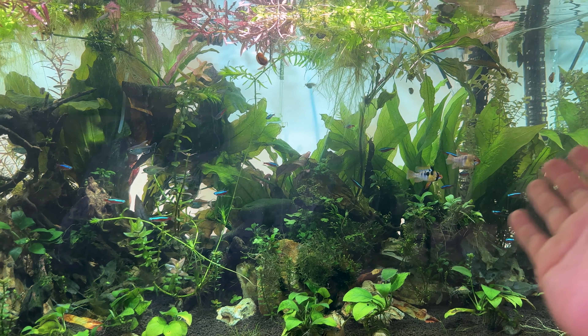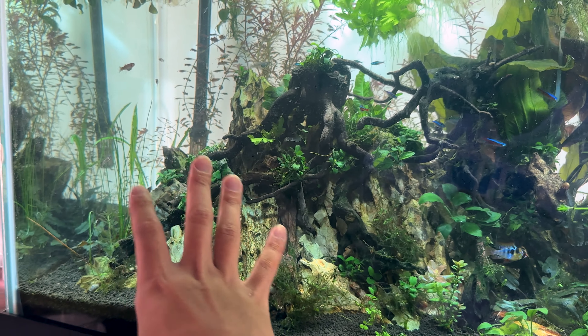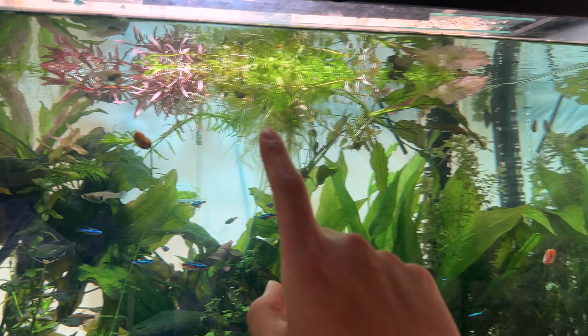I want you guys to think about what's going on. Here's a fish list of all the species that I keep in here. And I want you guys to think about what could possibly be happening, and if you found this in your tank, what would you do? So I'll give you some time on the clock. Here's the scenario and I want you guys to try and figure out what's going on.